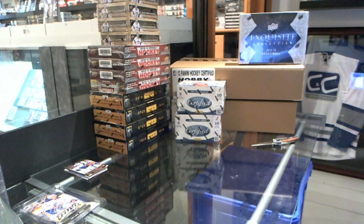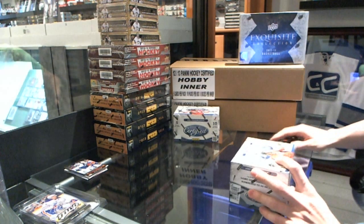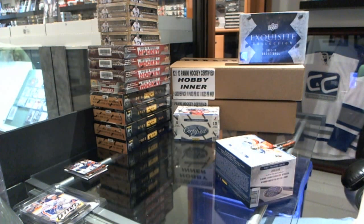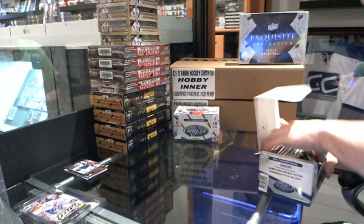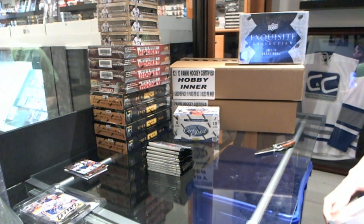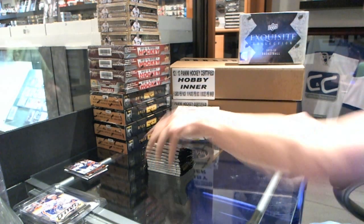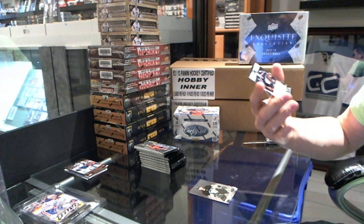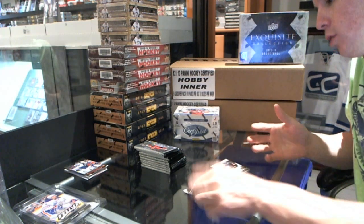Now on to the Certifieds. We've got a Freshman Signature, numbered 9/99 — Dalton Pro.